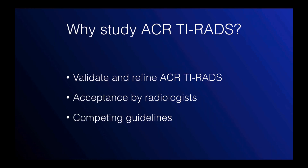Why are we studying ACR TI-RADS? It will help to validate the system and refine future versions of ACR TI-RADS. We need the evidence to gain acceptance by radiologists. And finally, there are multiple other biopsy guidelines and we would like to compare ACR TI-RADS to these guidelines.